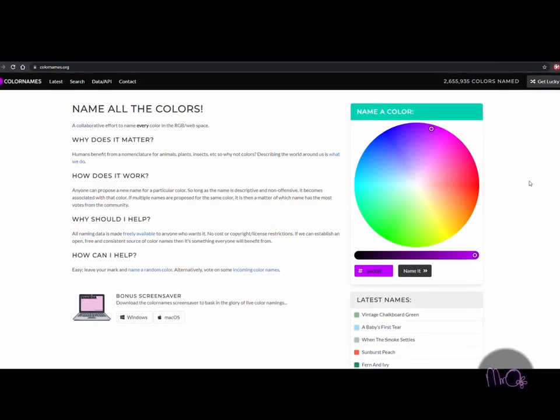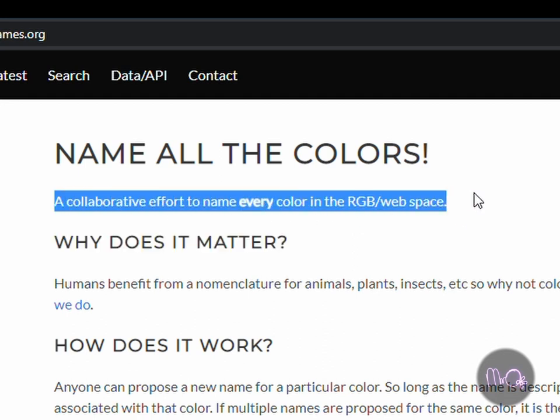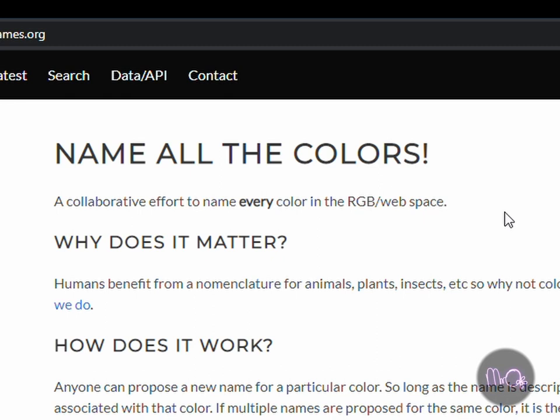As I was making this video, I found a website which aims to name every RGB colour — that's 16.7 million colours. It's like a giant version of the felt tip pen challenge. I actually have a special shade of purple which I use for my videos and other things. It's made up of 190 red, 0 green and 255 blue.